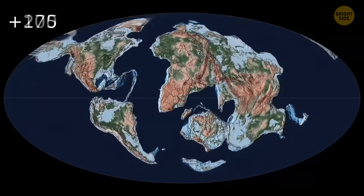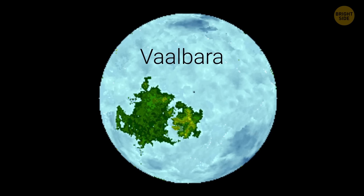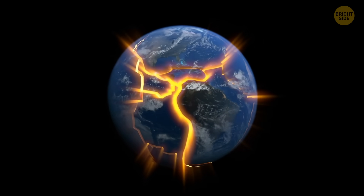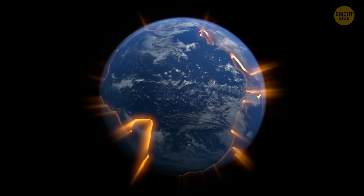Although we usually hear and talk about Pangea, the first supercontinent to exist on Earth was actually called Valbara. The shifting and moving of these tectonic plates are actually what gave rise to the continents we know and live in today.